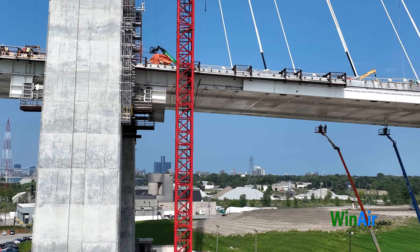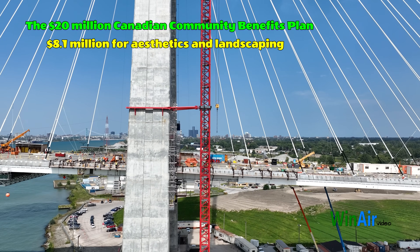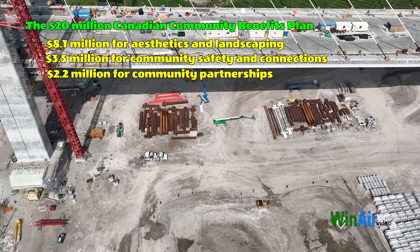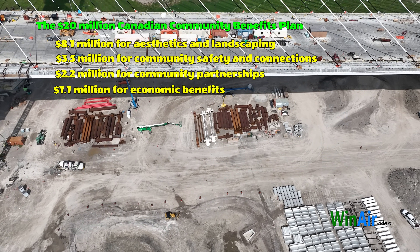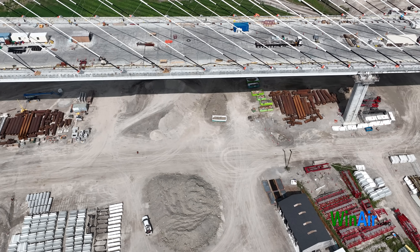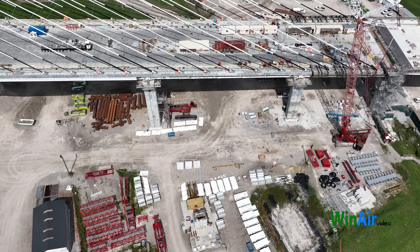The $20 million Canadian Community Benefits Plan includes $8.1 million for aesthetics and landscaping, $3.5 million for community safety and connections, $2.2 million for community partnerships, and $1.1 million for economic benefits. The $20 million is split evenly — $10 million for Canada and $10 million for the United States. Breaking these figures down further is the subject for another video, if there is community interest.